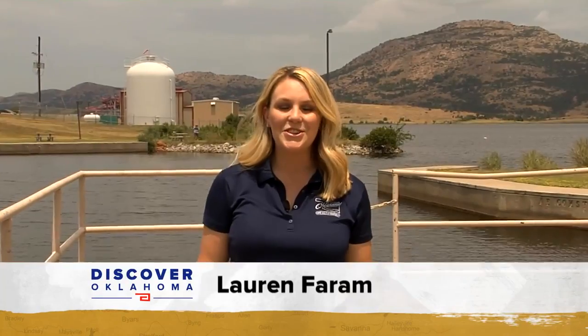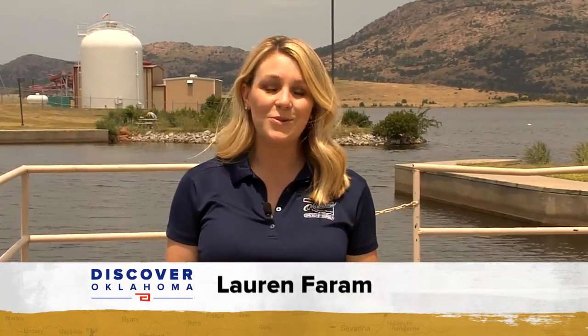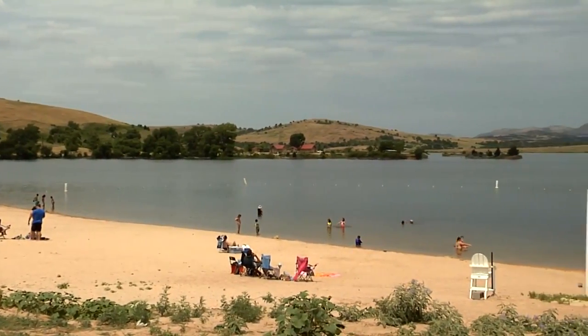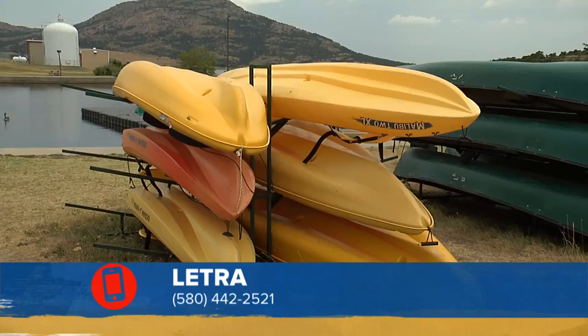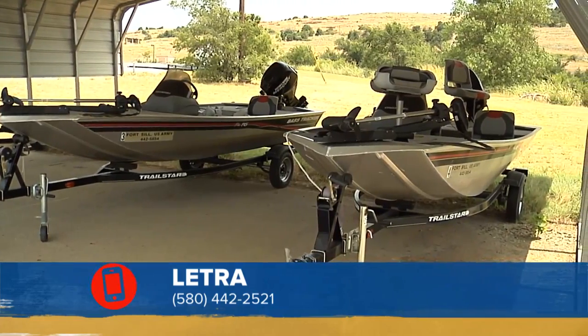If you come to enjoy a day at Letra during the summer months you can enjoy fun on the water. You can rent paddle boats, canoes, or enjoy a day at the beach. We have a sandy swimming beach with lifeguards, as well as a water slide, and we have boating activities with canoes, kayaks, and paddle boats. We also have bass boats and a pontoon boat that families can rent.